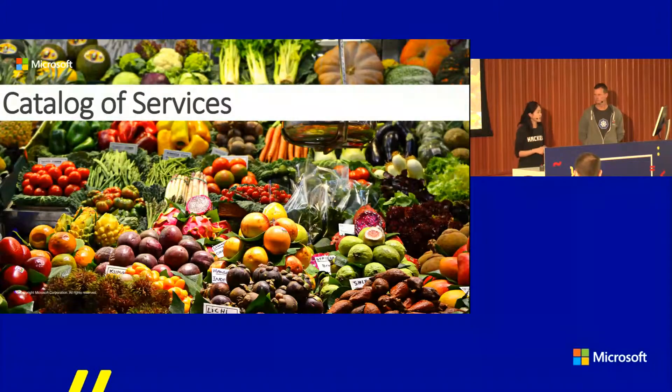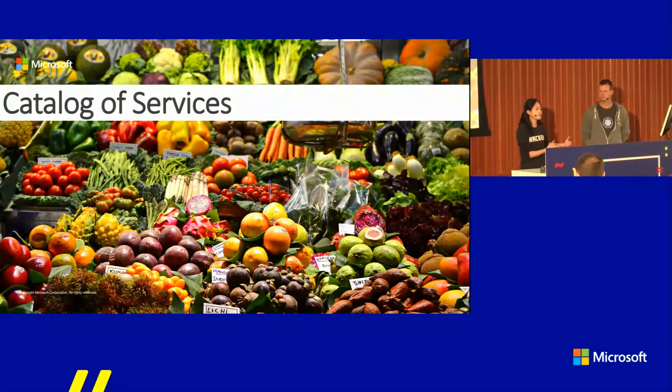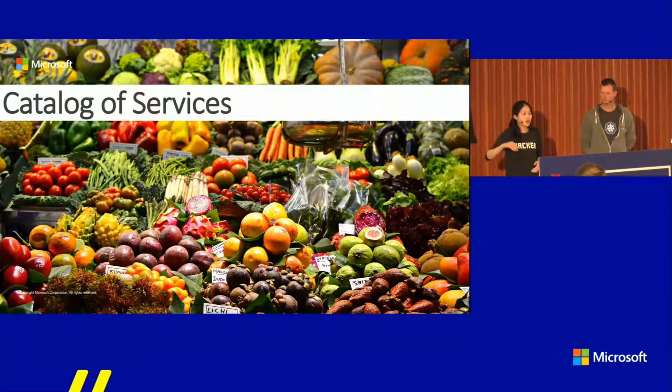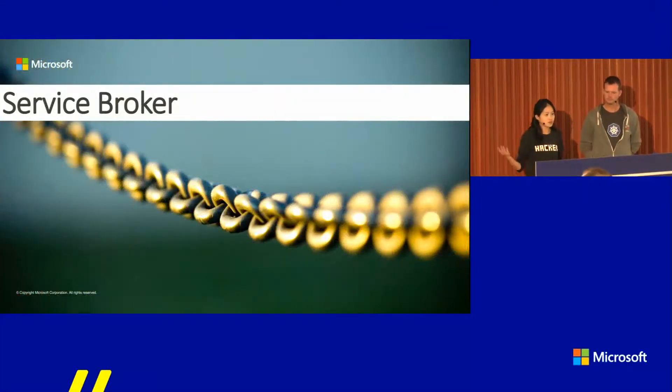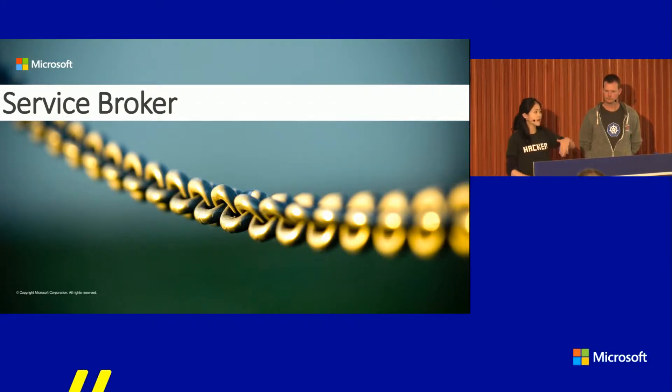There are a few concepts here. One is the catalog of services — it's sort of a marketplace where all the software vendors can write service brokers to expose their services, and then developers can just go in and say, I want to provision my SQL service. The service broker with the API can then do the provisioning, the bind, the unbind, and unprovision on behalf of the developer. The service is actually provisioned by the service provider as a managed service. That's the concept of a service broker — it provides abstraction for the user and acts on their behalf.